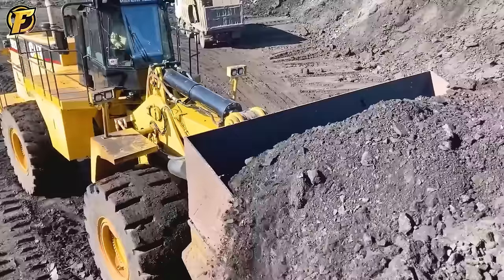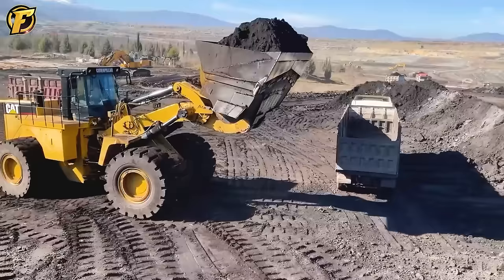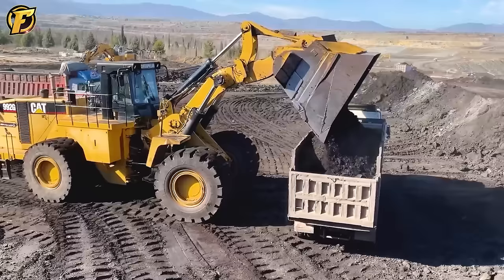The Caterpillar 992G wheel loader, with its immense power on the job site and uncompromising precision, continues to prove its position in the modern mining world, marking continued progress and innovation in the industry.